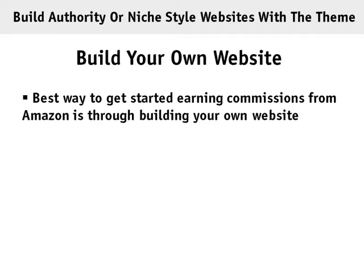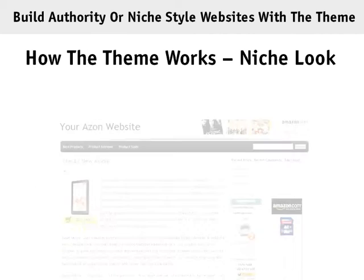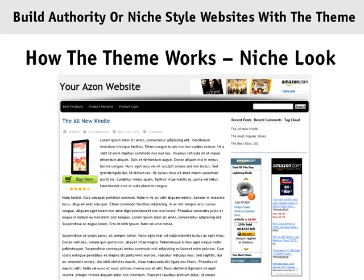One of the best ways to take advantage of Amazon's affiliate program is to build your own website. Even better is to use a WordPress theme designed with Amazon in mind, and that's what we've done with this new theme. Here's how the theme works.